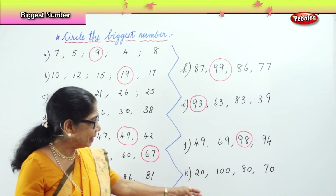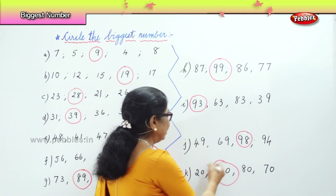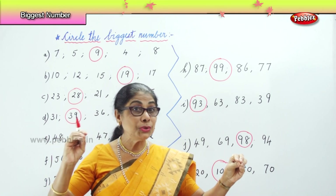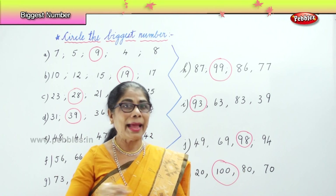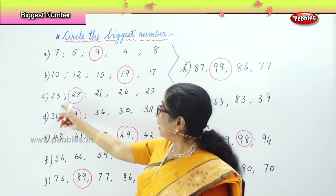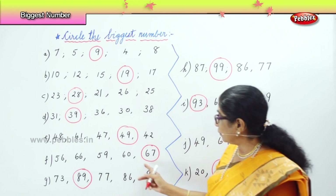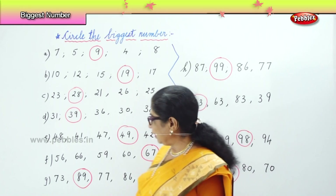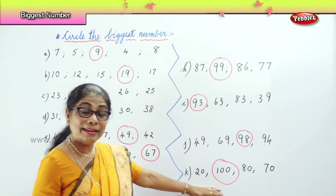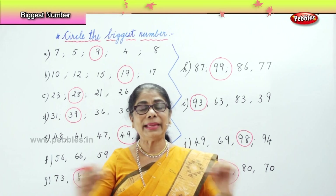And finally we have twenty, one hundred, eighty, seventy. Automatically one hundred is the biggest number. So today we learnt among the numbers to find out which is the biggest and circle. The biggest numbers in each row were: nine, nineteen, twenty-eight, thirty-nine, forty-nine, sixty-seven, eighty-nine, ninety-nine, ninety-three, ninety-eight, and finally one hundred. We learnt to identify and circle the biggest number in each row.